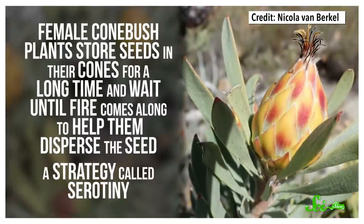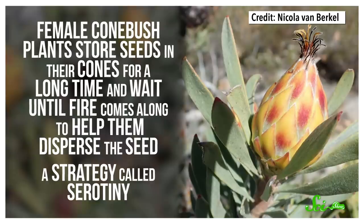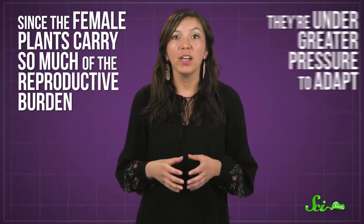But the strongest evidence supports the idea that this is the plant version of parental care — because apparently, parental care isn't limited to animals. This plant takes advantage of its fire-prone ecosystem. Female Conebush plants store seeds in their cones for a long time and wait until fire comes along to help them disperse the seed, a strategy called serotony. Taking care of seeds for an undefined amount of time takes a lot of energy, so the female plants had to evolve to be more energy efficient. Since the female plants carry so much of the reproductive burden, they're under greater pressure to adapt. On the other hand, as long as male plants can spread pollen, they're good.